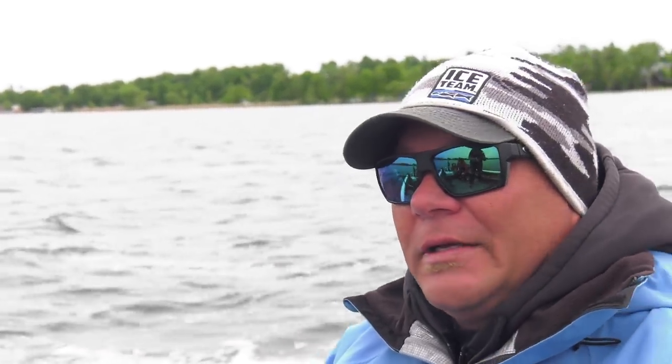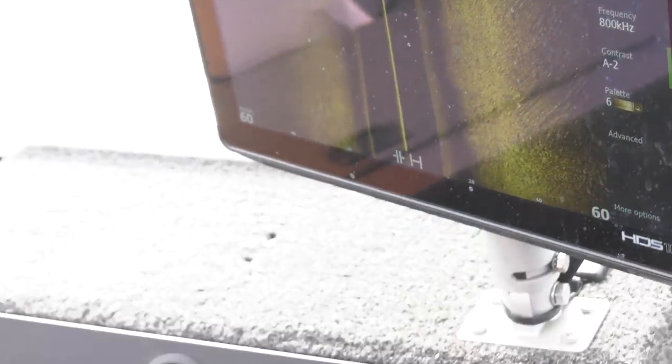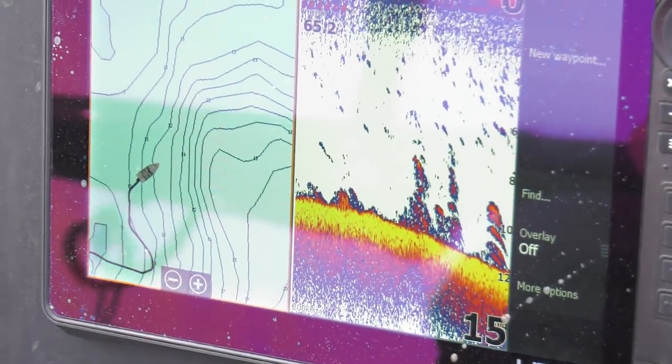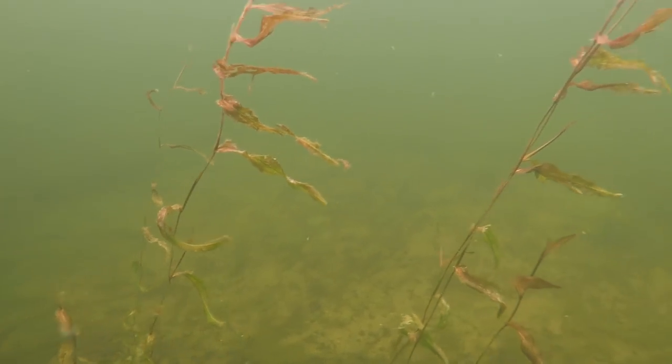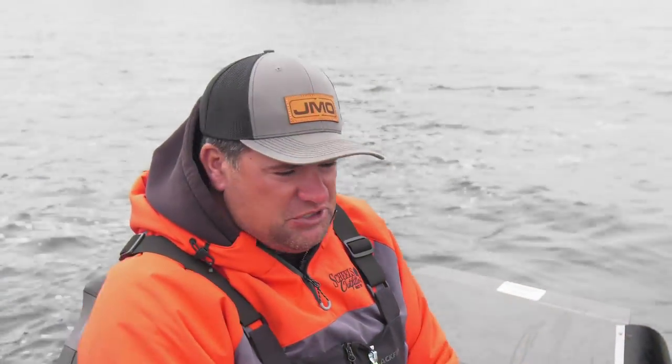We've got a lot of lakes and a lot of walleyes. Panfish seem to be king a lot of times in the winter, but this open water season — especially early in the year and late in the fall — there's some phenomenal opportunities for walleye fishing. Today we're going to go out on the structure, side image it, look for these sand breaks with cabbage, and we're just going to slip bobber, which is a really deadly effective presentation regardless of where you find walleyes.